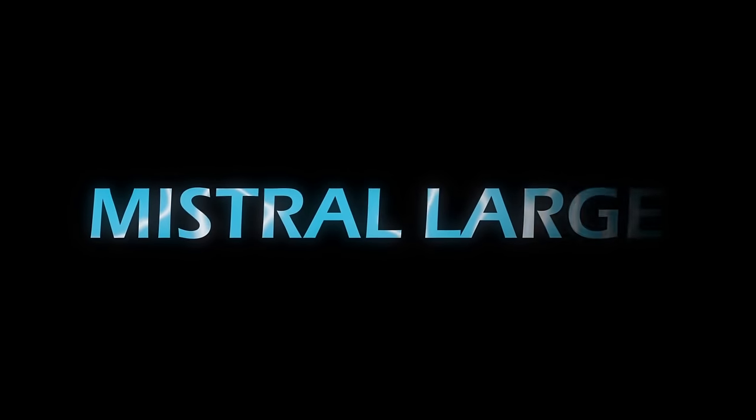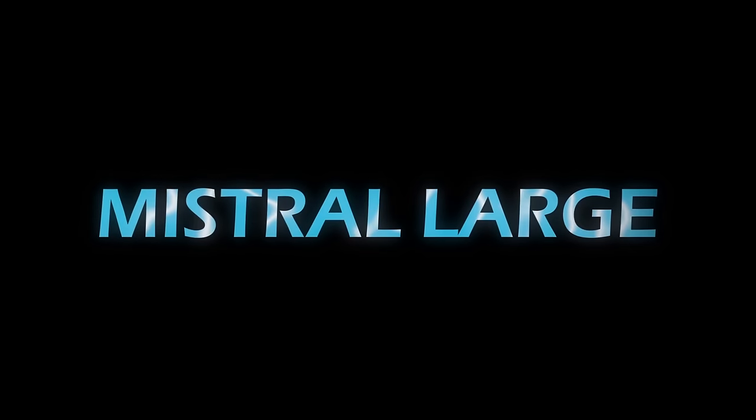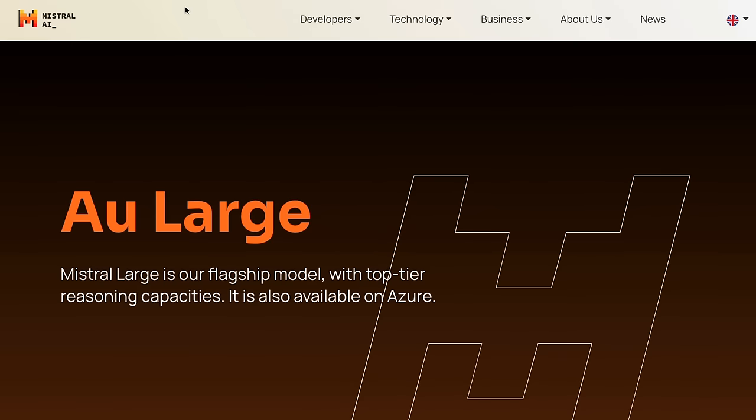We have a new model from Mistral. In this video, I want to go through some of the really interesting things about this model and about Mistral AI the company. We'll also have a play with what it can do both for normal prompting, but also for function calling and seeing how we can use this as an alternative to some of the OpenAI models that are doing function calling.